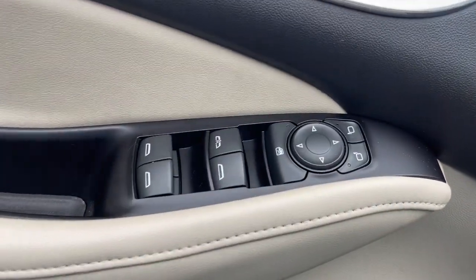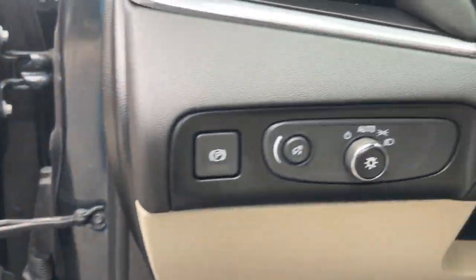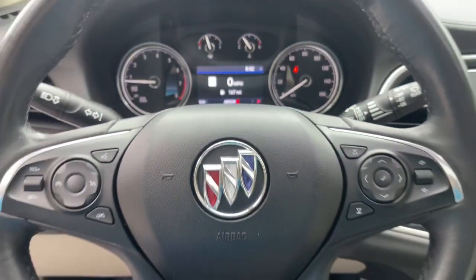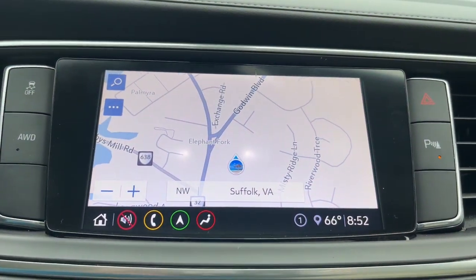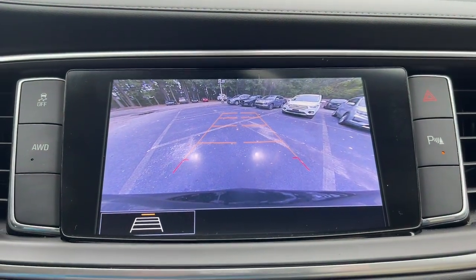keyless entry, heated driver seat, moonroof, premium sound system, satellite radio, power passenger seat, power lift gate, heated mirrors, and alarm. Its responsive performance lets you command the road while its luxuries envelop you. The Enclave may just make you forget you're driving an SUV.